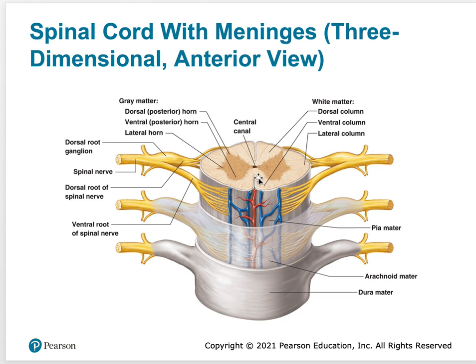The white matter is made up of different columns: the dorsal column, the lateral columns on the sides, and the ventral column in the front. There are also blood vessels and arteries that provide nourishment to the spinal cord. Those are pretty much all the parts and pieces you need to learn for the spinal cord.